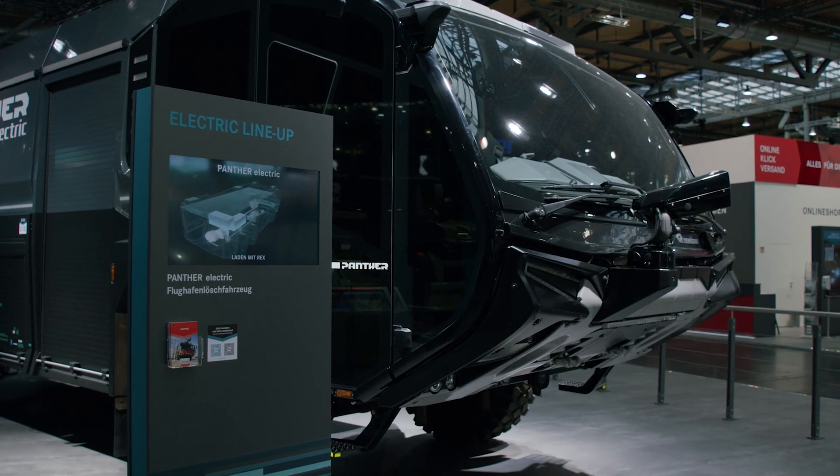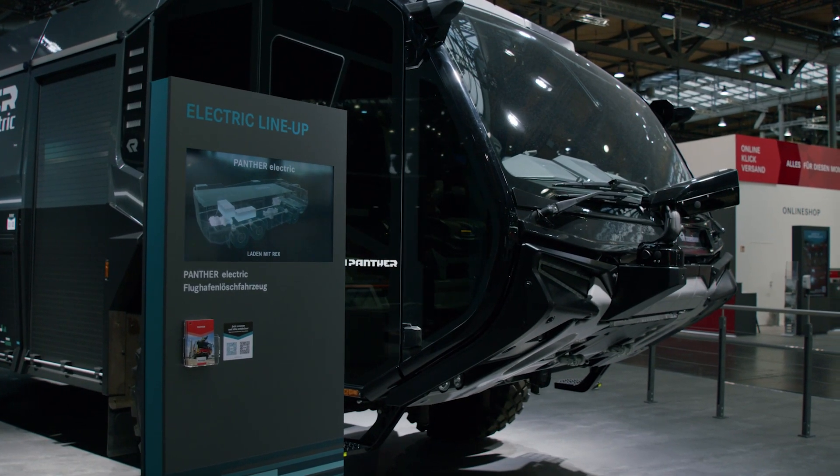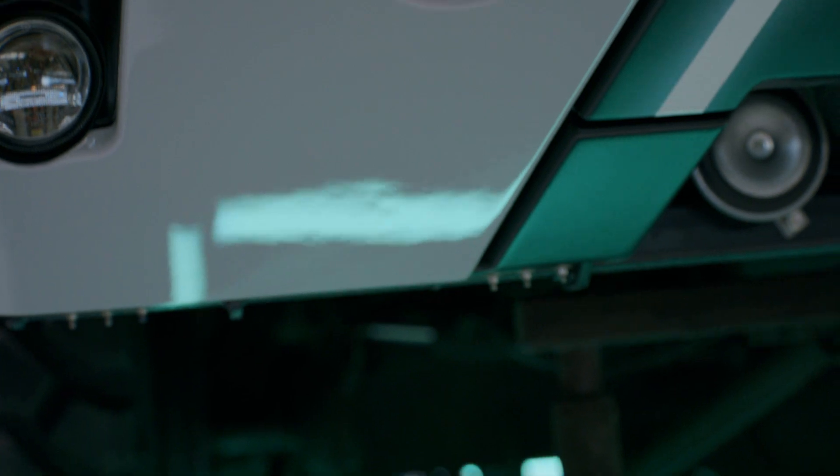The main difference between the Panther and the Panther Electric is in the form of the drive and the drivetrain. While the Panther 6x6 is powered by a powerful diesel engine for propulsion and pumping, the Panther 6x6 Electric is powered by electric motors. The design and the lighting concept of the Panther Electric has been further refined compared to the current Panther series.